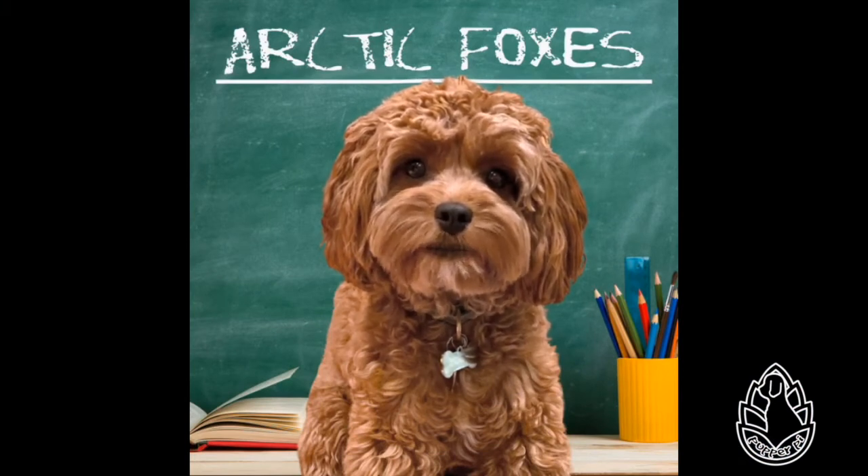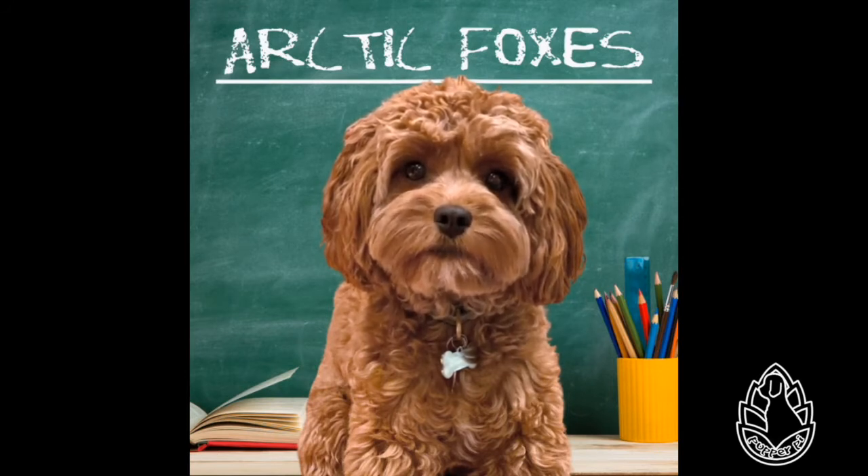Hi friends! It's so cold here, it's snowing. Can you believe it? It's not even winter yet! Mommy has yet to get me my winter coat, so for today's Wiki Wednesday, I'm going to talk about an animal famous for its white winter coat — the arctic fox.